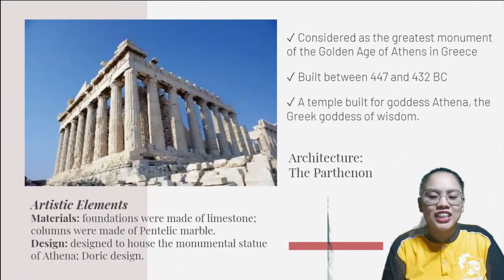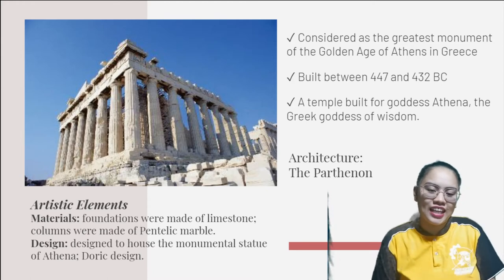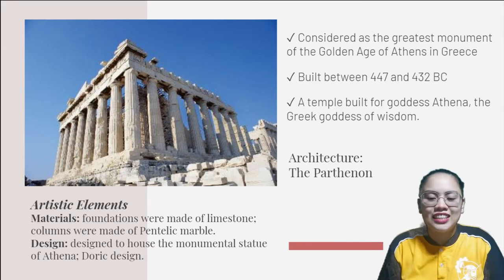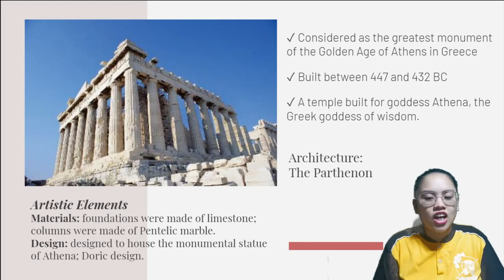Considered as the greatest monument of the golden age of Athens in Greece, the Parthenon was built between 447 and 432 BC. It is a temple built for goddess Athena, the Greek goddess of wisdom.